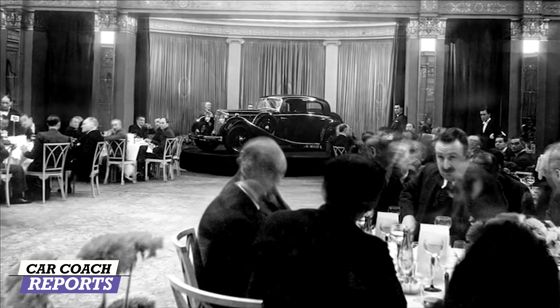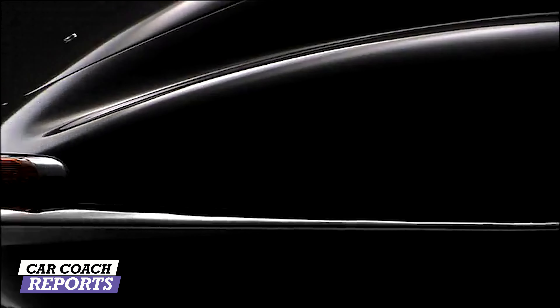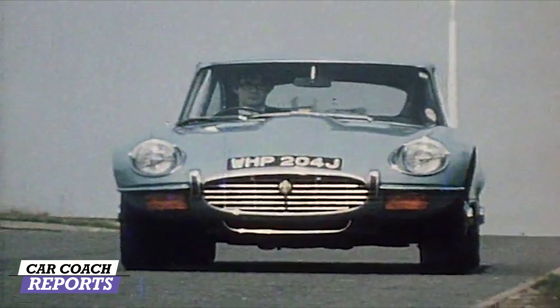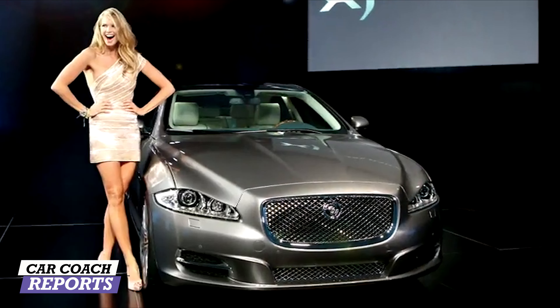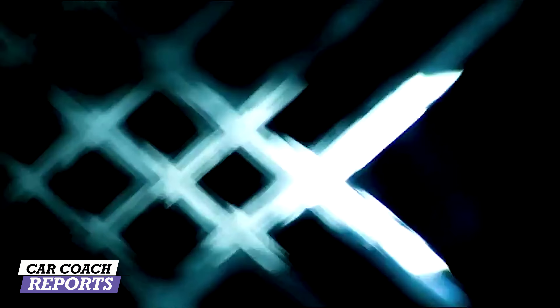Jaguar made a big splash in 1948 with the introduction of the XK120 sports car. By 1954, 12,000 XK120s had been sold. Fast forward to 1961: Jaguar launched what became the most iconic and beautiful sports car of all time — the E-Type, instantly recognizable and widely regarded as one of the most important and pretty sports cars ever. The next generation, the F-Type, debuted in 2014, modernized with performance, luxury grand touring experience, and everyday reliability.